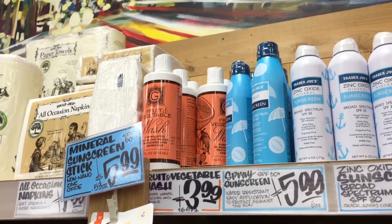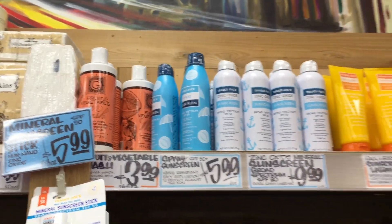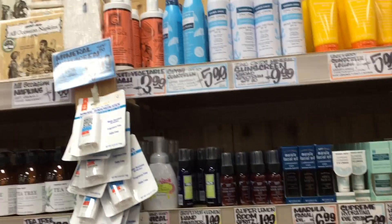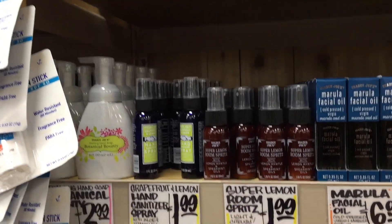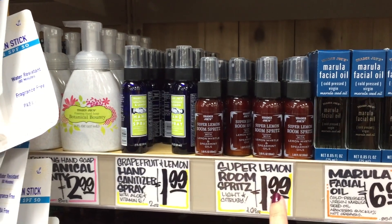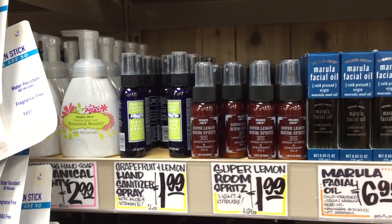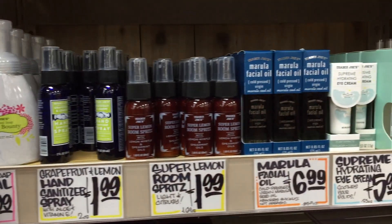Fruit and vegetable wash — you guys are always asking what you can use to wash your fruits and vegetables. $4 for that. They have Dr. Bronner's stuff. A room spray — lemon, myrtle, and spearmint. $2 — that's a screaming deal. Also $2 for this grapefruit and lemon hand sanitizer. They have some facial oil and supreme hydrating eye cream — those are both new to me.